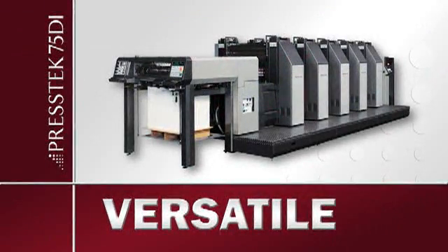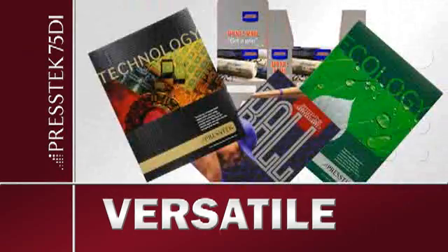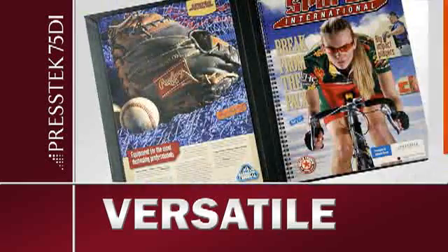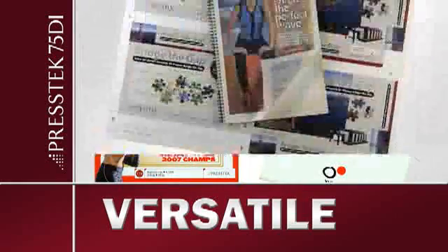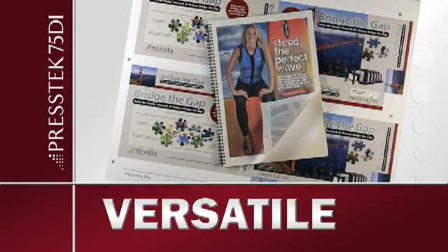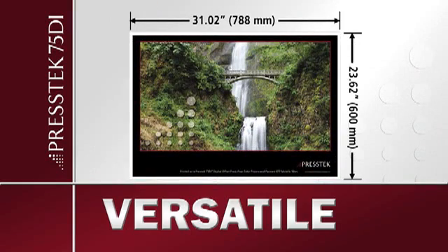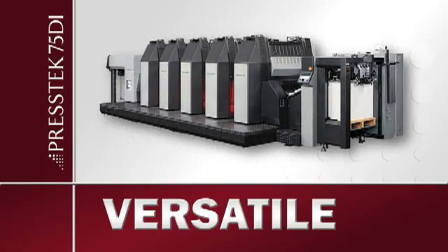The 75DI will easily print Pantone colors, metallics, heavy coverage, and small type on any stock — coated, uncoated, recycled, and synthetics from onion skin up to 31-point board. With a sheet size larger than any digital press on the market, the 75DI makes your product offering even more flexible and versatile.